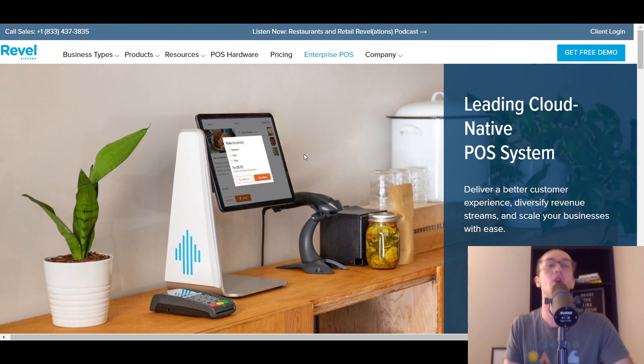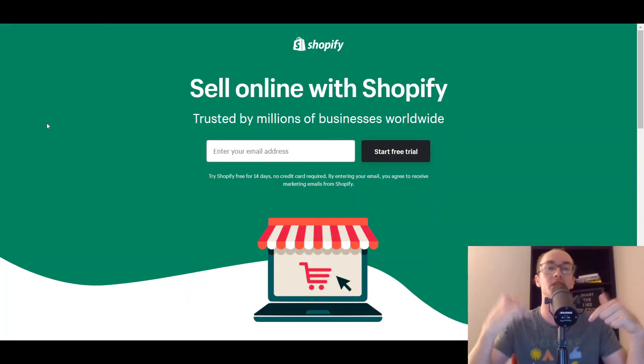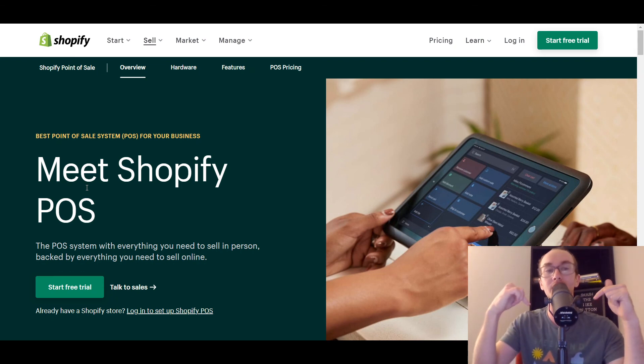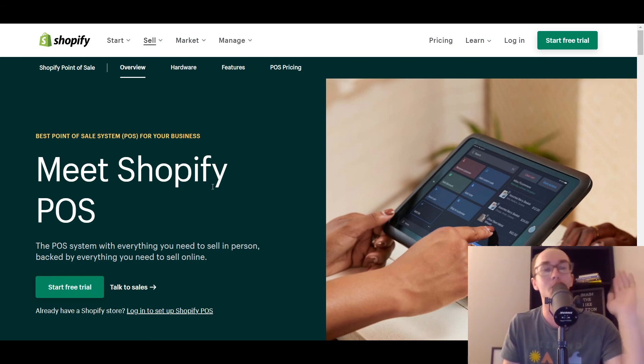Guys, that is all for today's list. If you enjoyed the video, be sure to smash that like button, hit the subscribe button and the notification bell so you get notified whenever I upload a new video. Once again, there is a link down below in the description if you want to get set up with Shopify — a 14-day free trial. Shopify point of sale systems are really number one in this list, so feel free to check those out down in the description box below. Smash that like button — I will see you in the next one. Peace out.